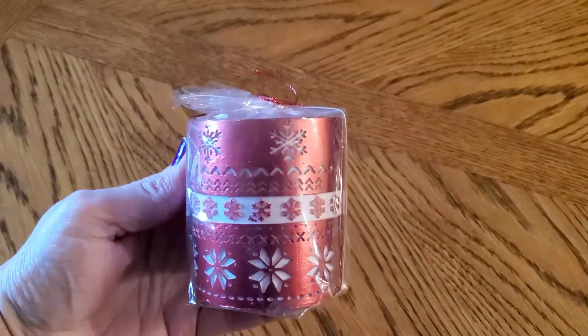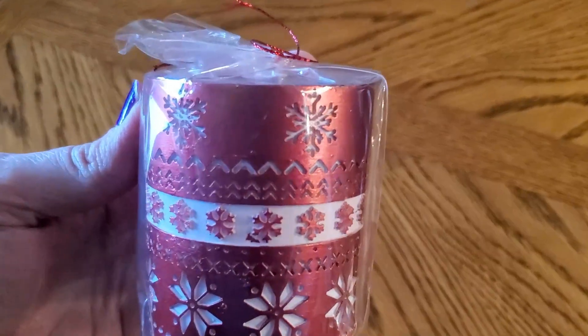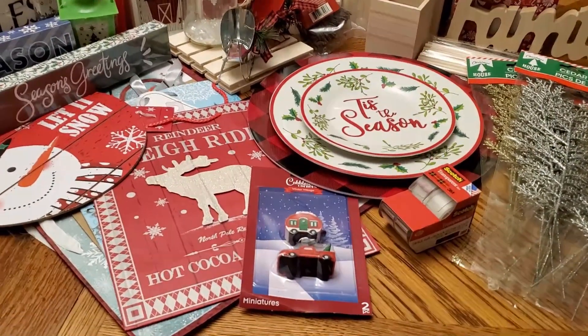And last but not least, I grabbed this candle. The design on it is actually cut out, so it's three dimensional. I think it's beautiful — it looks like a sweater.